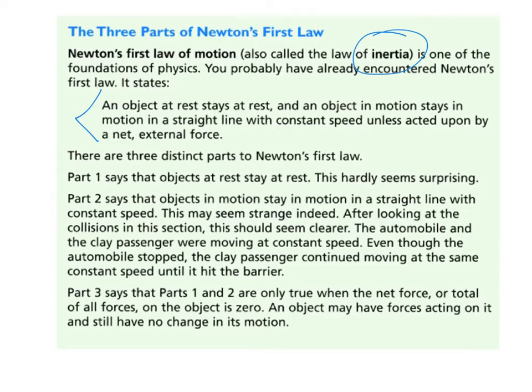The three parts of the law: objects at rest stay at rest. Objects in motion stay in motion with an unchanging speed and unchanging direction — they are constant.